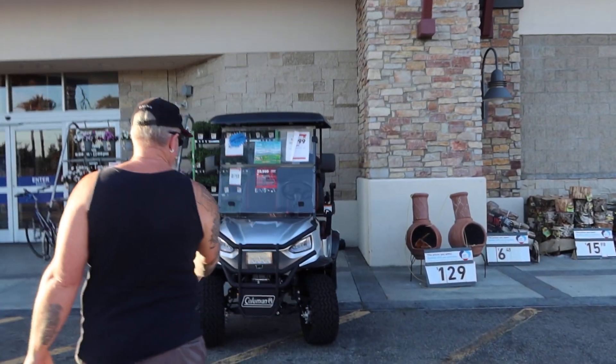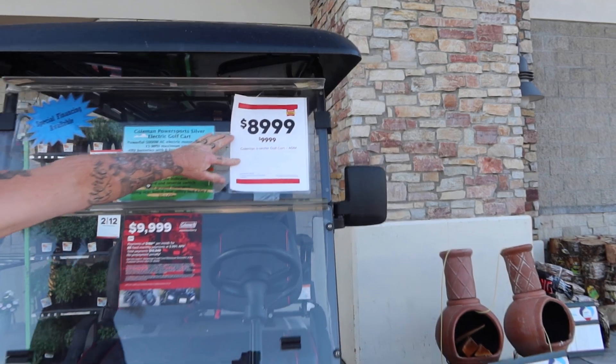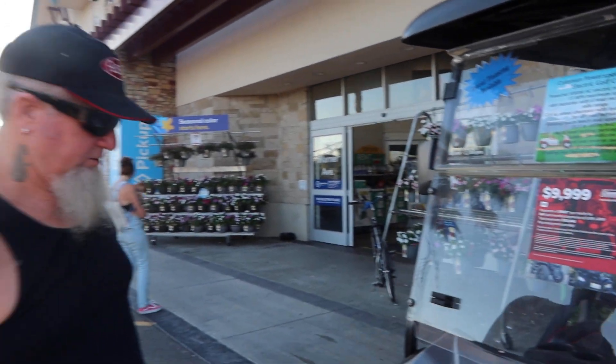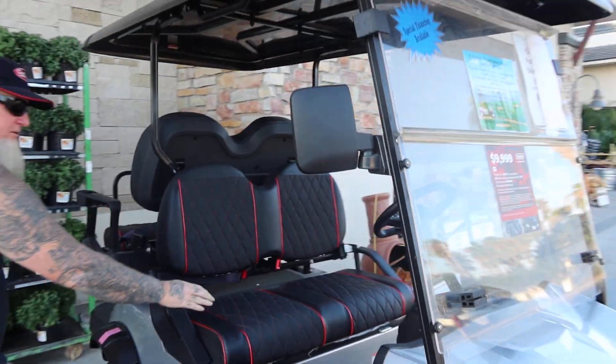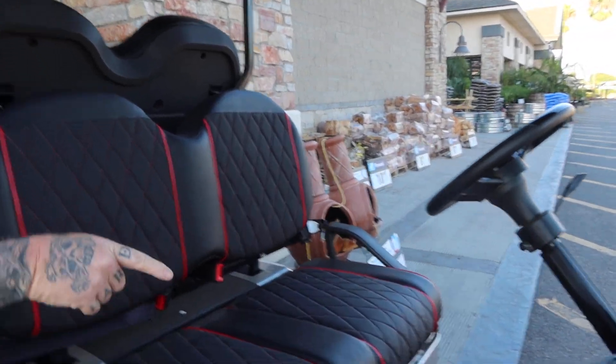Check out what they're selling out here — a golf cart for eight thousand nine hundred and ninety-nine dollars. If you have a Lowe's card you can get it on your credit card. Check it out — nice seats too. I don't know if it has a radio or whatever on it. Let's look at the foot pedals and stuff. Looks pretty cool, and they got a rumble seat in the back. Not a bad deal.